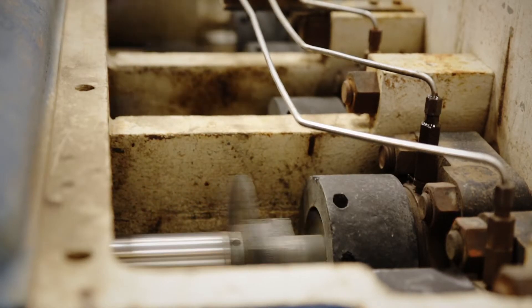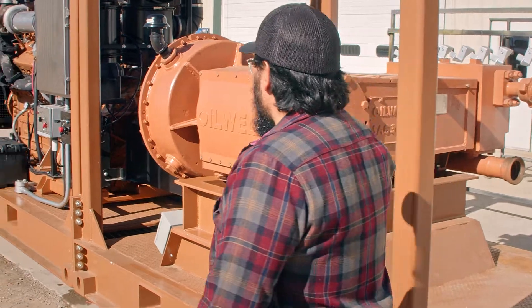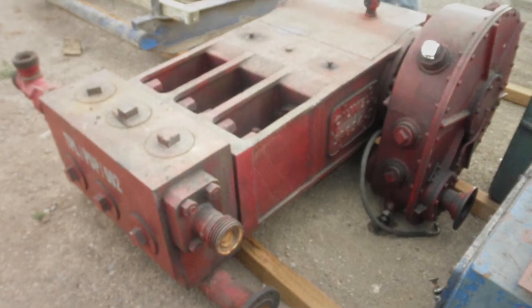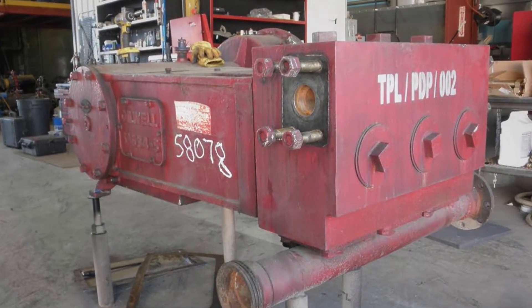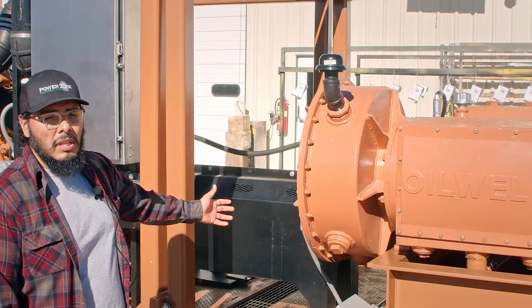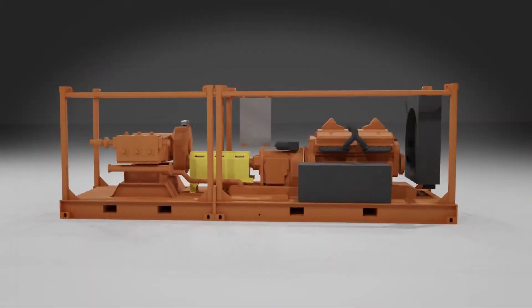Today we're going to take a look at our latest diesel driven pump package. Our customer originally sent us a used pump. This pump was in need of repair and so they asked us to do that for them first. So initially we completed that. Once we completed the pump repair they asked us to package the pump with a helicopter lift package.